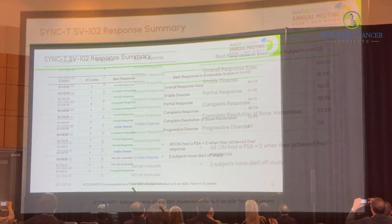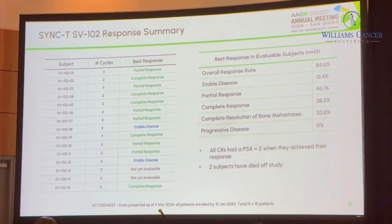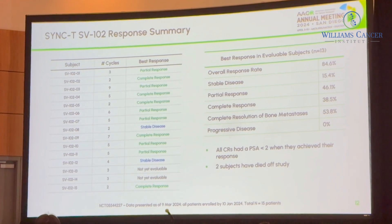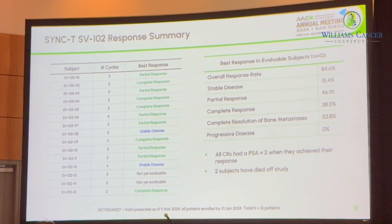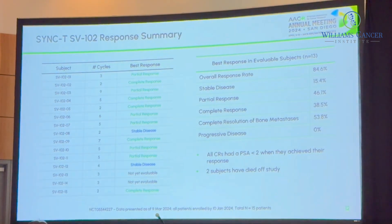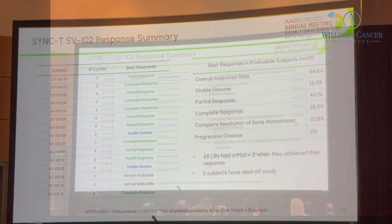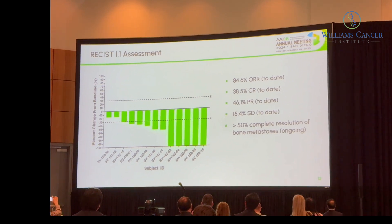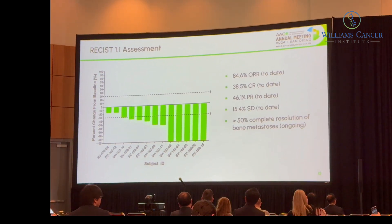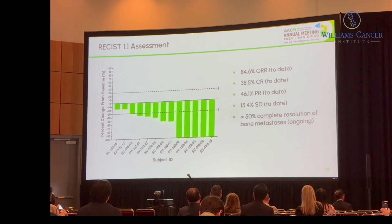In the first 13 patients evaluated of 15 treated, the overall objective response rate is 85%. 15% had stable disease, 46% had a partial response, and 38.5% had a complete response. 7 out of 13 patients — all but one of those who had bony metastasis — had complete resolution of all bony metastasis, and no one had progressive disease. All complete responders had a PSA of less than 2. A waterfall plot shows deep and surprisingly common responses, with a number of patients still continuing to respond to therapy.